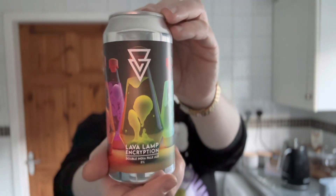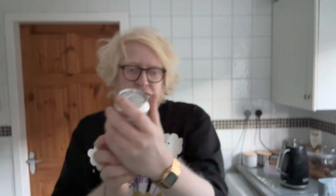Today we're going over to Azvex out of Liverpool, and this is a can of the Lava Lamp Encryption, which is a double IPA at 8% ABV. This was canned on the 3rd of January this year. I think I might have had this before but I don't think I've reviewed it — I might have had it at Azvex, I recognise the name.